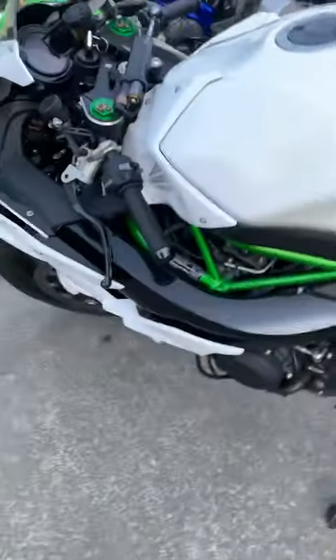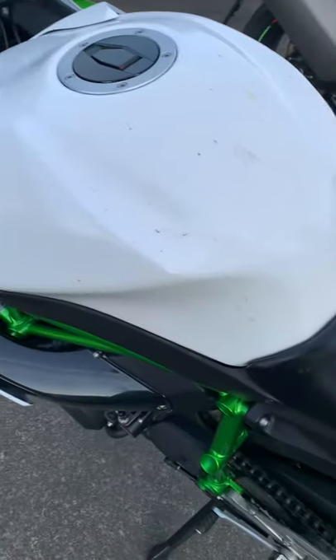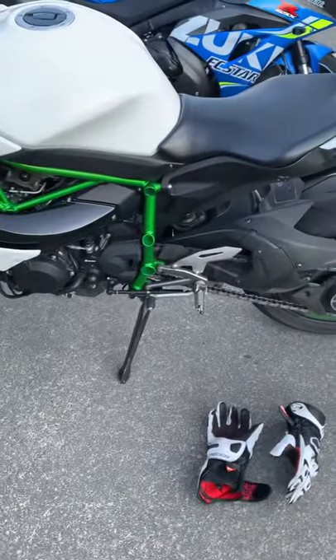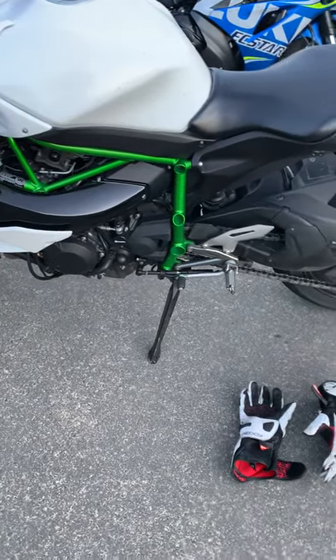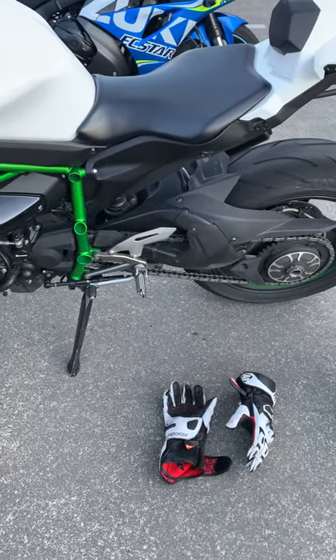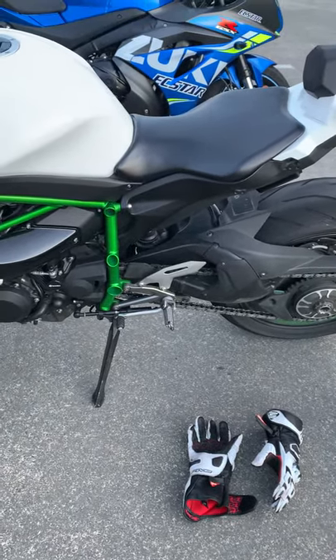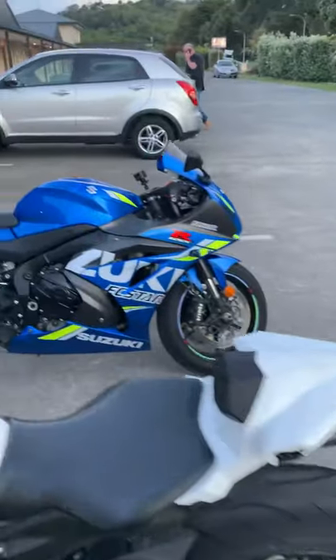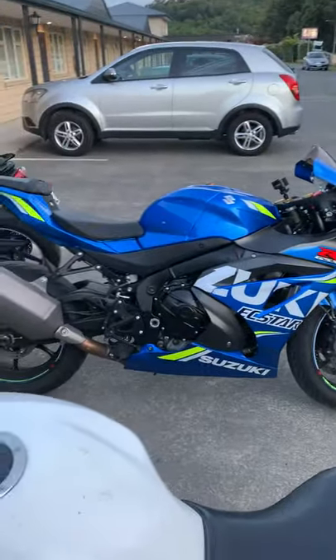All these flies everywhere — the bike is fully dirty now and it nearly killed me. I don't have it on video, but I have some other videos that I'll be posting of the windies.